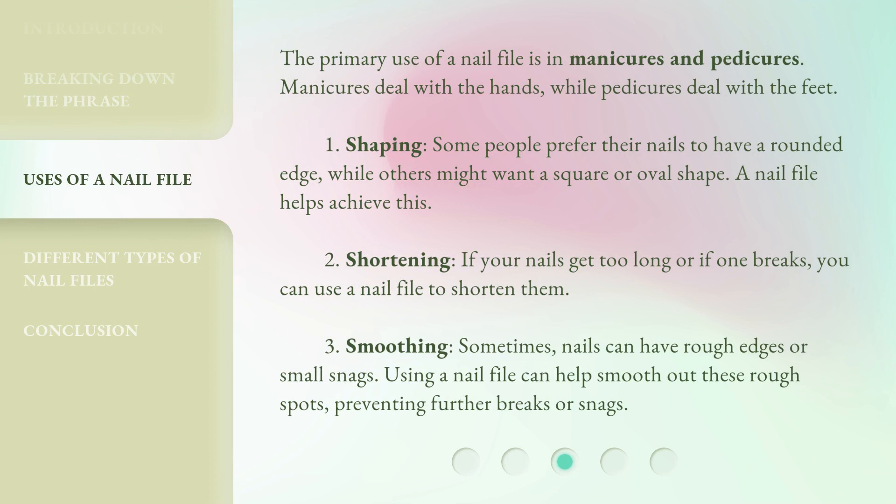The primary use of a nail file is in manicures and pedicures. Manicures deal with the hands, while pedicures deal with the feet. 1. Shaping: Some people prefer their nails to have a rounded edge, while others might want a square or oval shape. A nail file helps achieve this.